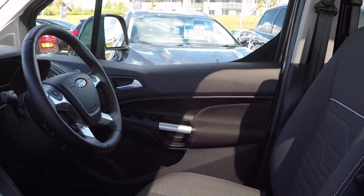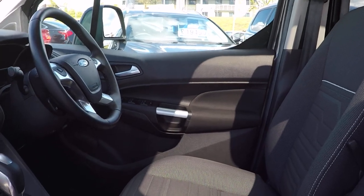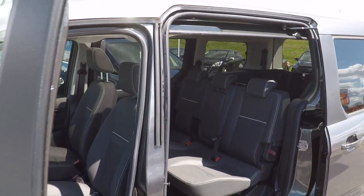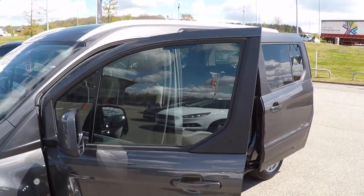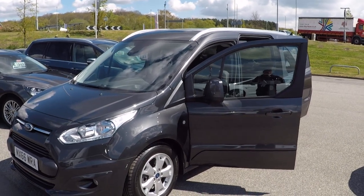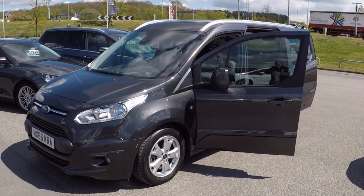Absolutely stunning car throughout. Give myself or any member of the used car team a call on 01623 622 520 to put a reservation on this car, or if you have any questions we're all happy to answer. Thanks for watching, bye bye for now.